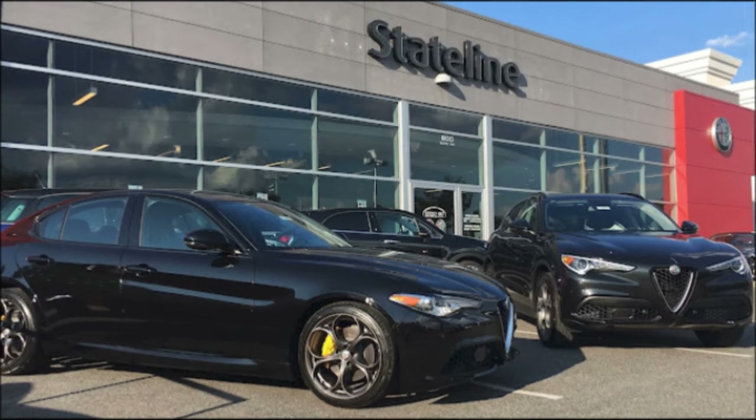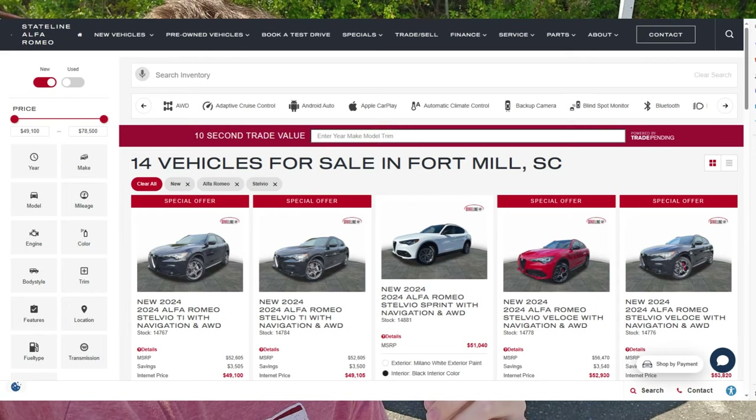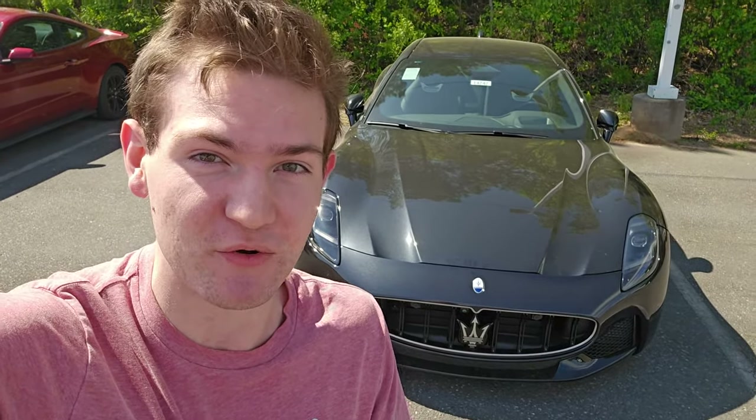What's going on you guys? Today we're looking at the 2023 Maserati Gran Turismo Modena, and this is one of the coolest cars we've ever been able to review on the channel. Big thank you to Stateline Alfa Romeo Maserati for giving us this Gran Turismo to review. This one's for sale so check out the link in the description. Let's get to it.